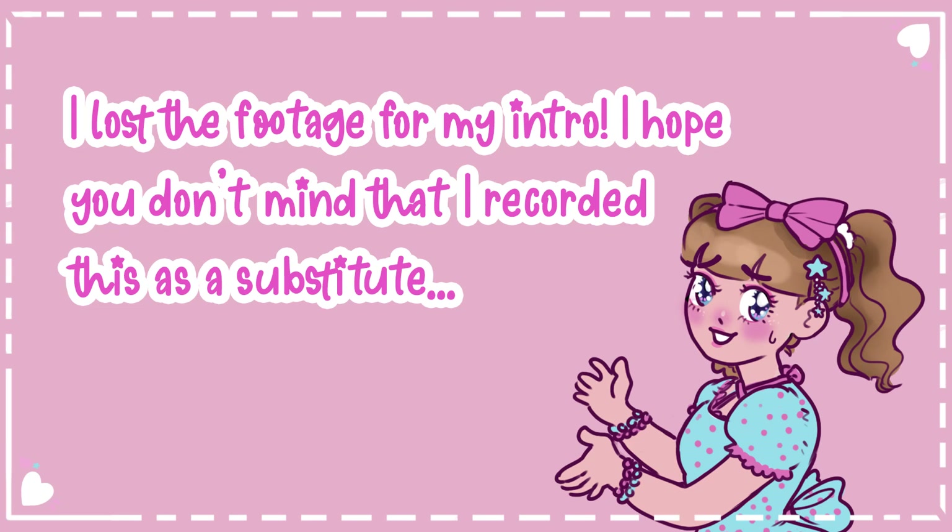Hello everyone and welcome back to my channel. Unfortunately I lost my intro so I hope you don't mind that I'm just re-recording it quickly. Basically in this video I'm going to be ranking mermaid themed lolita dresses because it's my favorite theme and I just wanted to do a more easygoing, relaxed video this week. So let's get right into it and I hope you enjoy.